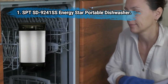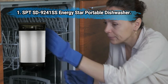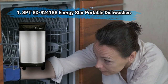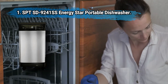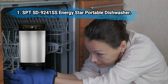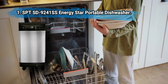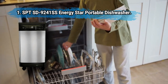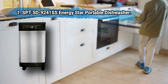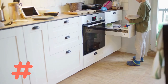At number one: SPT SD-9241SS energy star portable dishwasher. SPT's portable 18-inch dishwasher features six wash programs ranging from a heavy cycle to a speed cycle. This model has a delay start so you can schedule washing for periods when hot water is not otherwise in demand at your household. It's a conveniently sized dishwasher with an adjustable rack to accommodate larger dishes. There can be issues with an occasional leaking unit, as well as some units getting dented in transit.